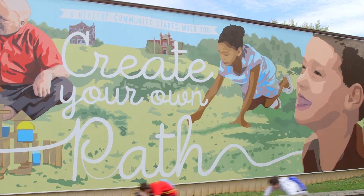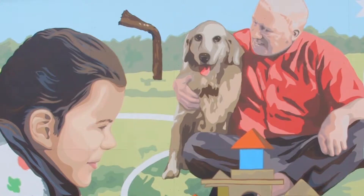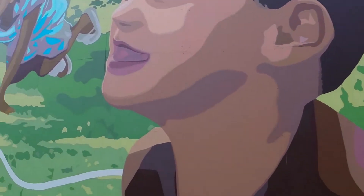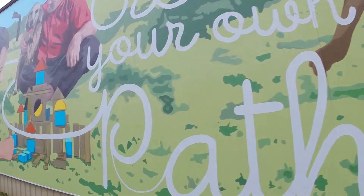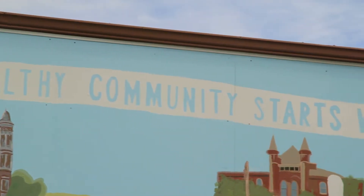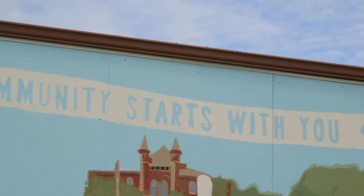I think another piece is certainly the mural project on the Haidery Trail. You're walking or riding your bike or rollerblading, and out of nowhere is this mural that really speaks to our community in terms of creating your own path and bringing the community together. It's one of those things that makes our community so unique. Everybody's able to leave a little bit of themselves here in the community.